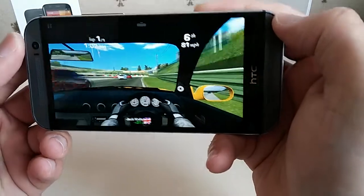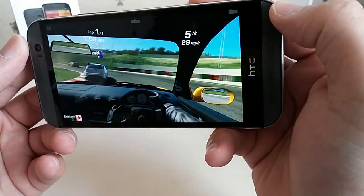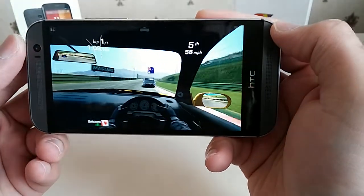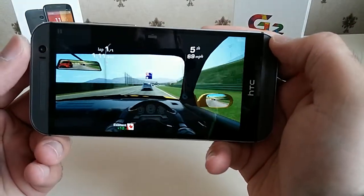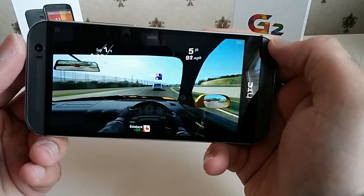It shouldn't really lag anyway given the specs — 2GB of RAM, quad-core Snapdragon 801 chipset, along with the Adreno 330 GPU. It's very top-of-the-range; the best specs money can buy right now.